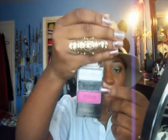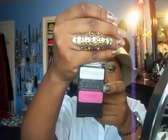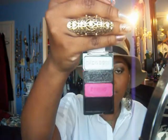This color is dupable — I think every single makeup line has a color like this: black with chunky silver glitter in it. I like this palette a lot. These are really soft and the pigmentation is pretty good on these as well.